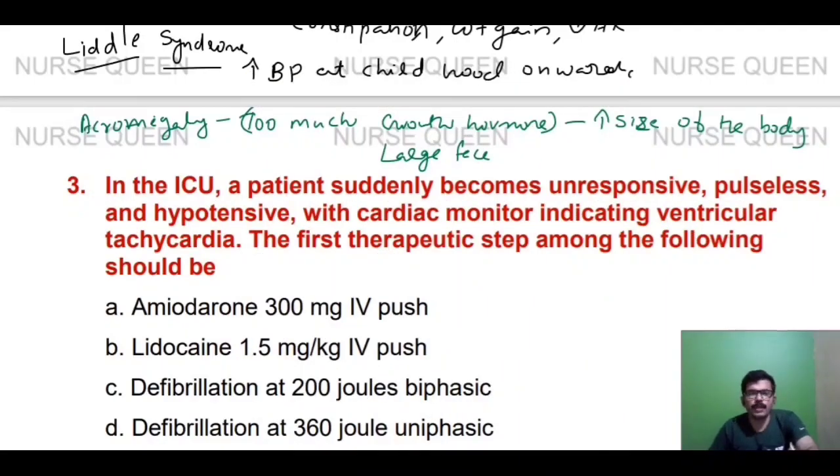In the ICU, a patient suddenly becomes unresponsive, pulseless, and hypotensive, with a cardiac monitor indicating ventricular tachycardia. The first therapeutic step among the following should be: amiodarone 300 mg IV push, lidocaine 1.5 mg per kg IV push, defibrillation at 200 joules biphasic, or defibrillation at 360 joules monophasic.